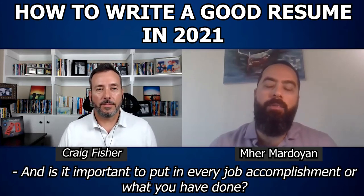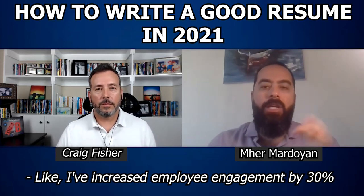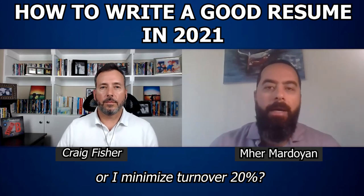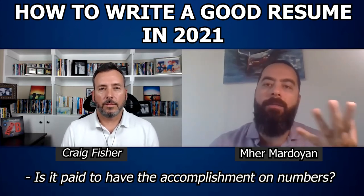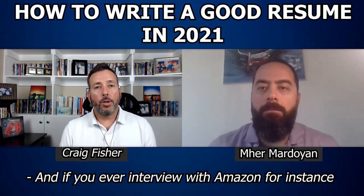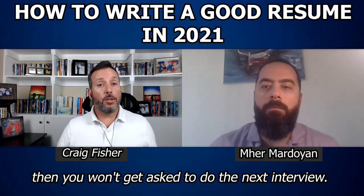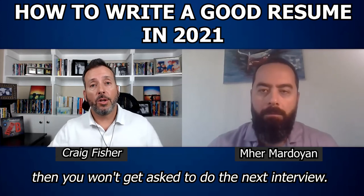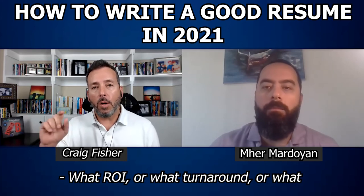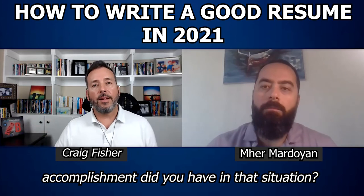Is it important to put in every job accomplishment and what you have done — like 'I've increased employee engagement by 30%' or 'I minimized turnover by 20%'? Is it okay to have accomplishments in numbers? It's very important to have that. If you ever interview with Amazon, for instance, if you don't answer their questions in terms of those numbers, you won't get asked to do the next interview. So put that on your resume so you understand what the answers are — the ROI, the turnaround, the accomplishment in that situation.